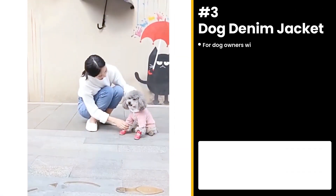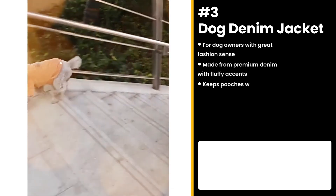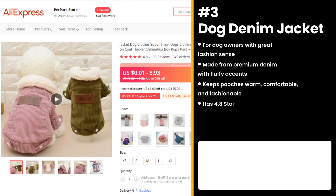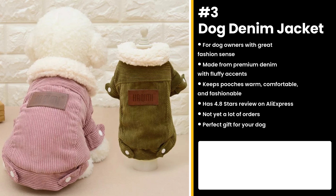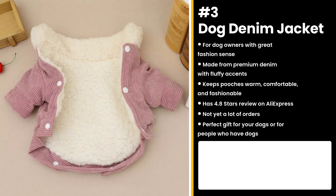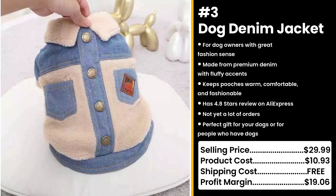The next product is for dog owners with great fashion sense: the Dog Denim Jacket. Made from premium, comfortable denim with fluffy, sheep-like accents. It keeps pooches warm, comfortable, and fashionable. It has 4.8 stars on AliExpress and not yet a lot of orders, so you can take advantage of this. It's the perfect gift for your dogs or for people who have dogs. I mean, just imagine how dope they would look in this. You could sell this for $29.99, while the product costs only $10.93. Shipping is free, so you're looking at a good profit margin of $19.06.